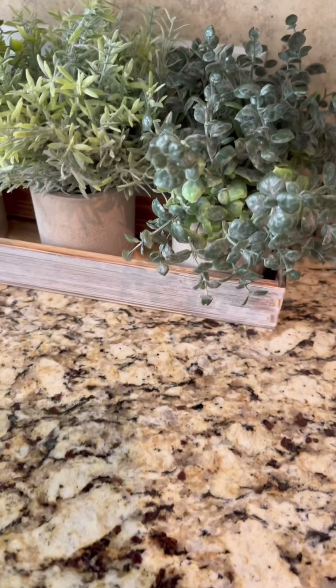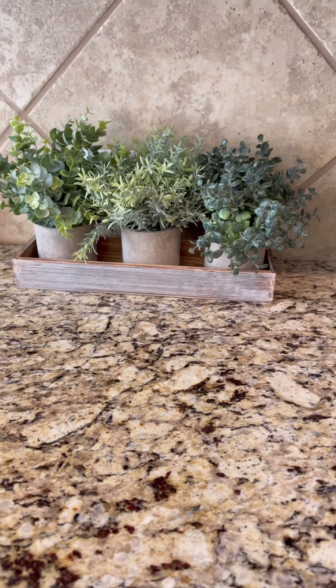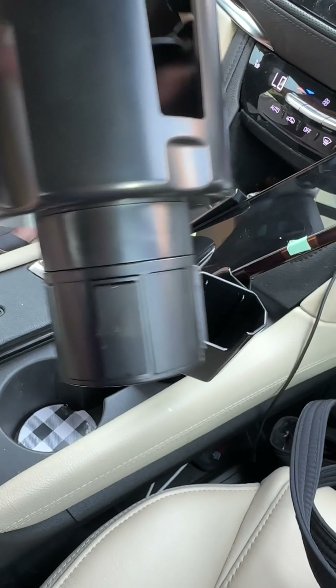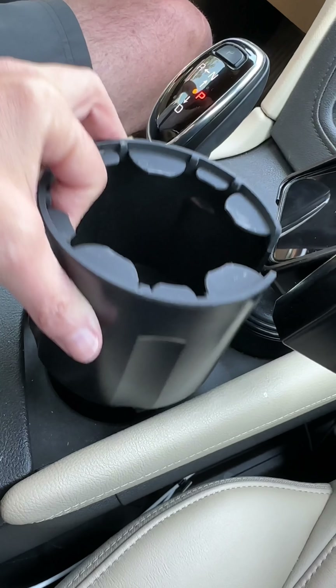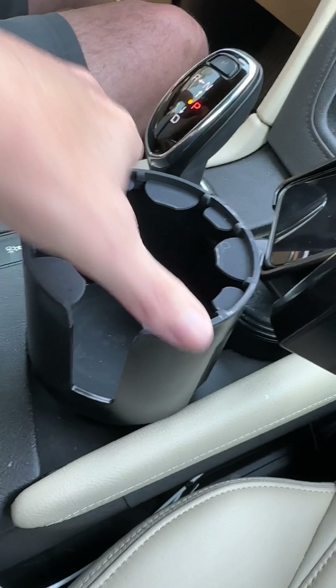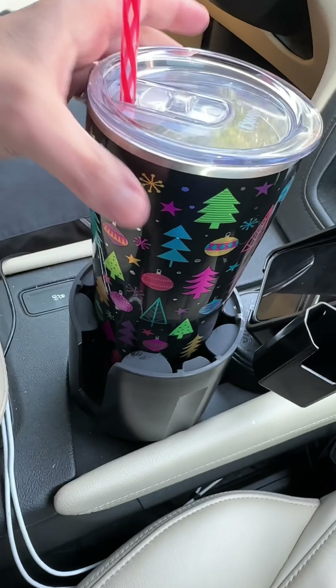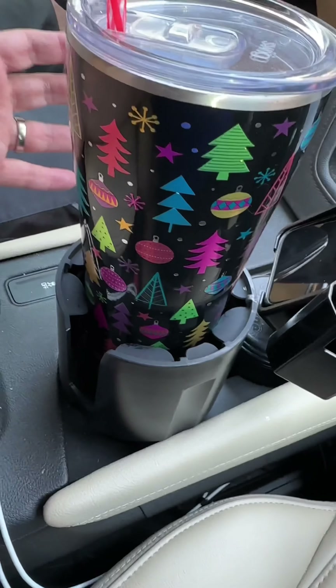This is the best cup holder you will ever buy. You put it down into your regular-size cup holder, twist it up, and it expands to fit in perfectly. Then you can put your larger-sized cups in here, including ones with a handle.